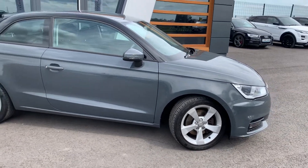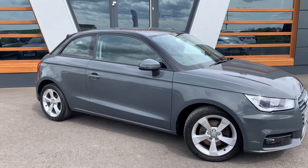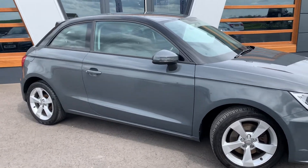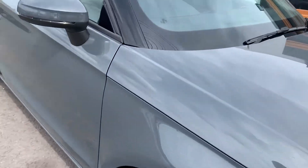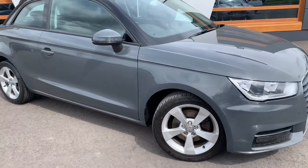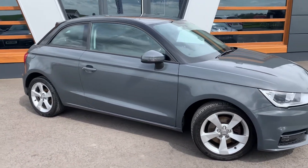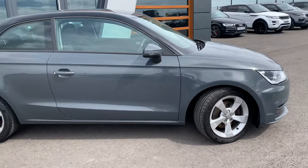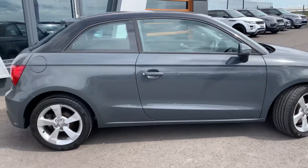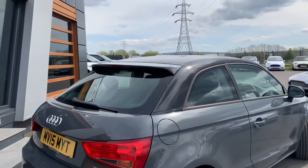Now if you notice, it does look like the very popular matte grey on the bodywork. Coming in closely, it is actually metallic grey — though when you look at it, it does come across like the popular matte grey. You've got the silver alloys, black roof, and integrated brake light in the spoiler.